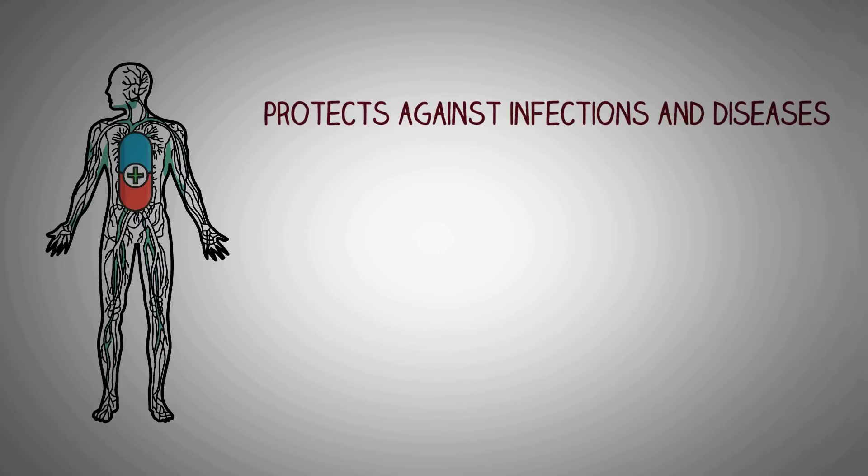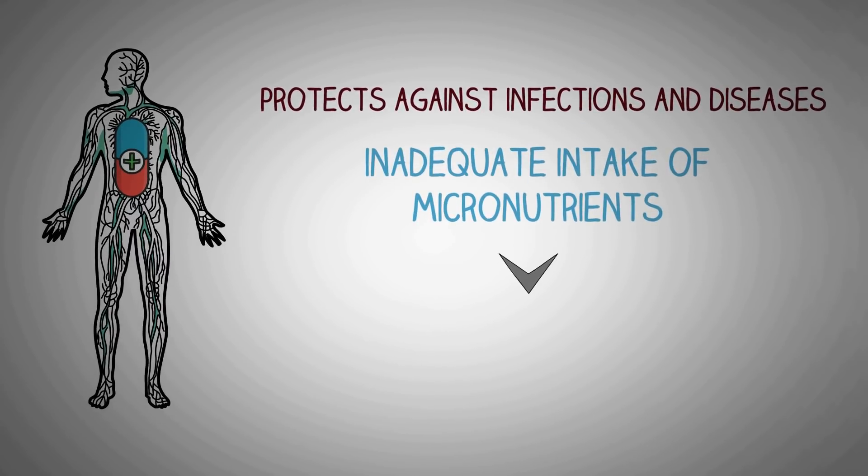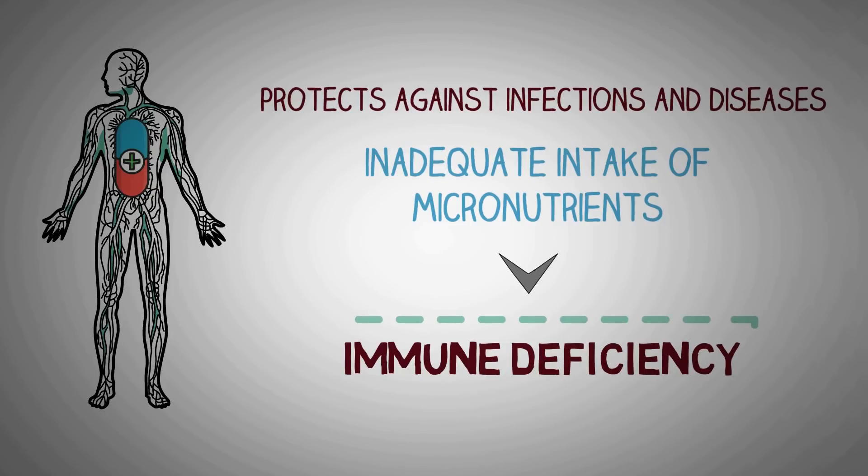What you eat affects your immune system. Inadequate intake of selected micronutrients can lead to immune deficiency. A good way to build your immune system is to understand your need of important vitamins and minerals that play an essential role in your immunity.